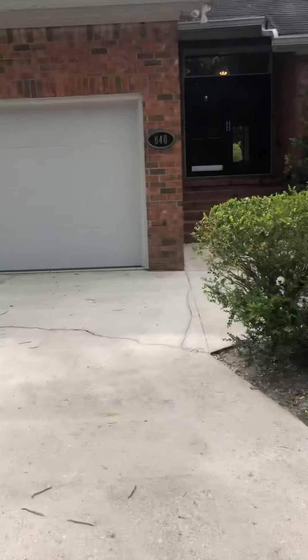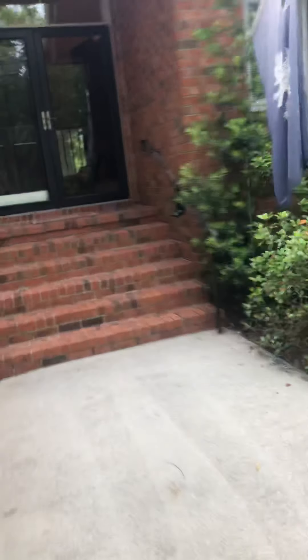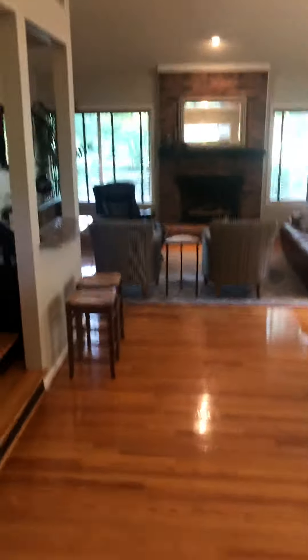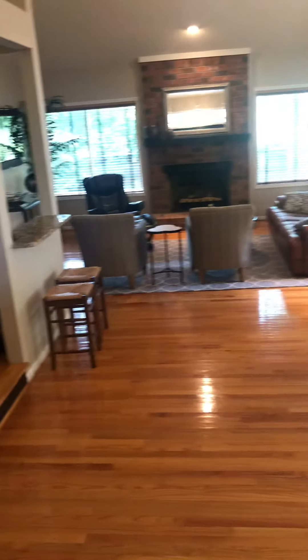There are a couple of stairs up into the house — I don't know how you feel about that — but there are French doors here to get in. So there's a landing, two steps right here, and two steps into the kitchen. Upon entrance to the home there's a closet and stairs to upstairs.